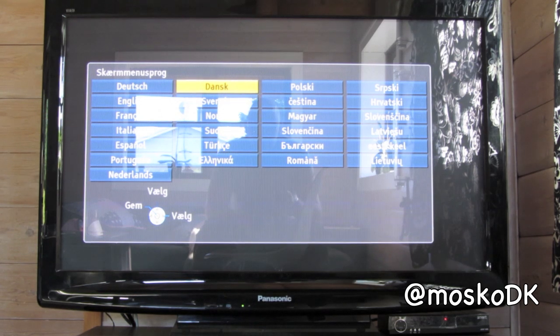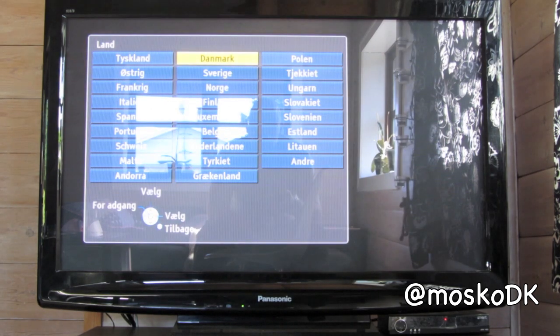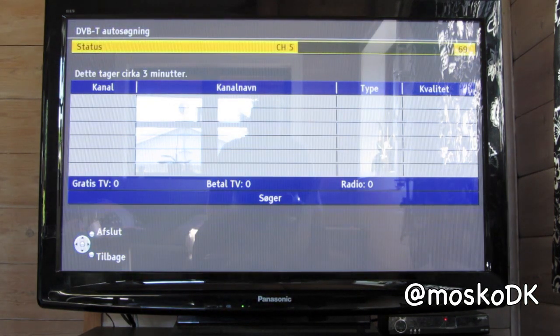Okay, let's try some TV DXing. I'm located in Copenhagen, Denmark, and we have good propagation today. I'll try to find some DVB-T channels and some analog channels. This is the DVB-T auto search and it will take around three minutes. Let's see which channels come up first and what quality they are.